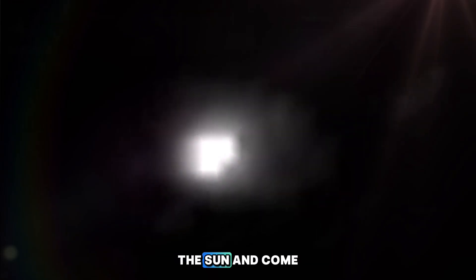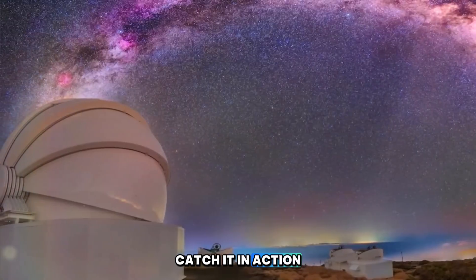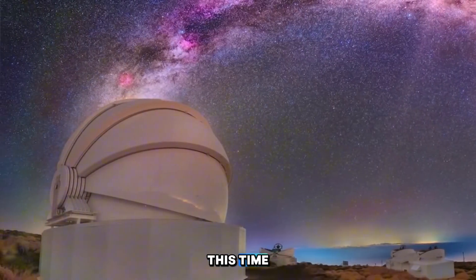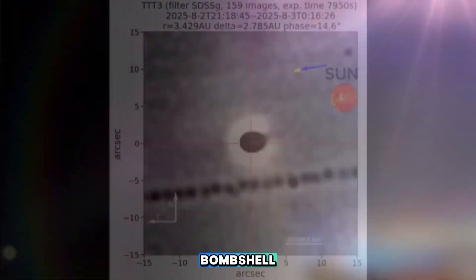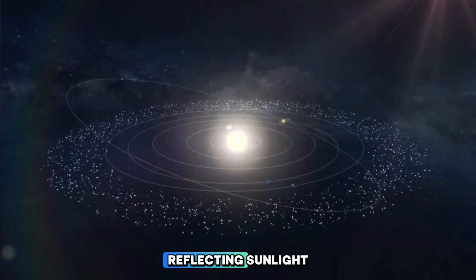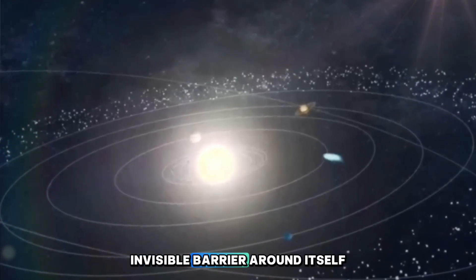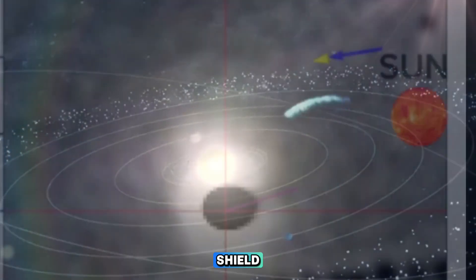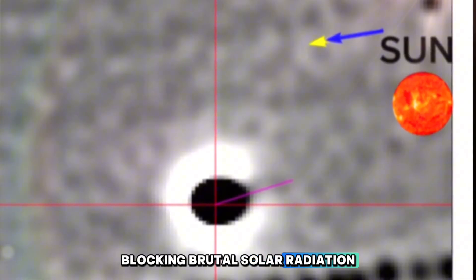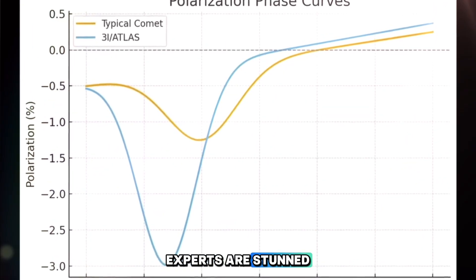Scientists say it won't peek back out until early December 2025, when it'll swing around the sun and come back into view. That's when we'll finally get another chance to catch it in action. But before fading away this time, it dropped a cosmic bombshell. New high-resolution data has blown scientists' minds — the comet isn't just reflecting sunlight; it seems to be building some kind of invisible barrier around itself. Imagine a self-made shield blocking brutal solar radiation and solar wind as it dives toward the sun.